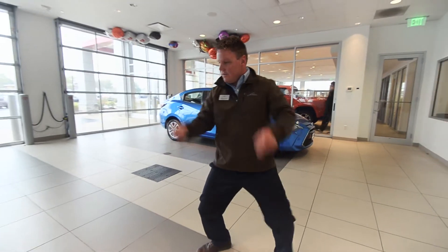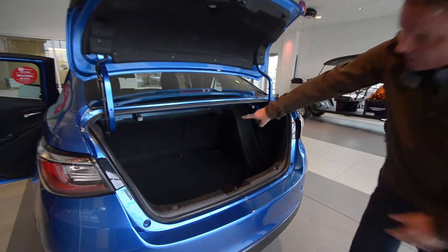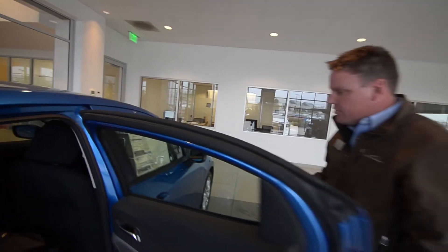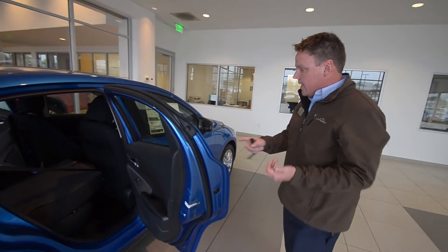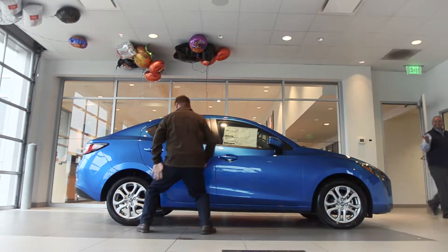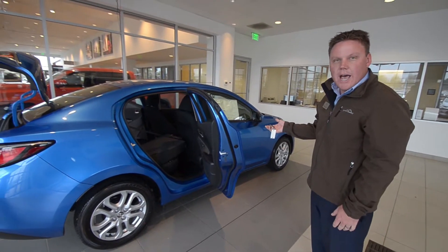We've got these seats split down — they will pull back, and then that center piece is going to drop down, so you can fit more of your luggage through there. Just being under $20,000, you're going to get a 1.5-liter six-speed automatic transmission, and then you're going to get 40 miles to the gallon on the highway.